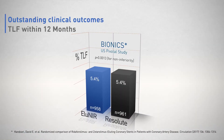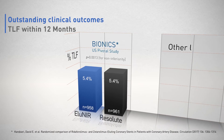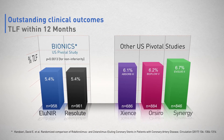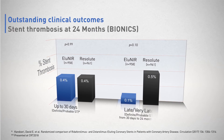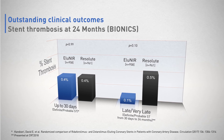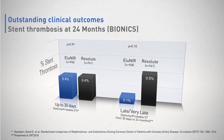Eluneer demonstrated outstanding clinical outcomes in the Bionics study. Target lesion failure rate at 12 months was 5.4%, the lowest reported TLF rate in a contemporary U.S. pivotal study. Stent thrombosis rate was very low — at 30 days it was 0.4%, and between 30 days and 24 months, only 0.1%.